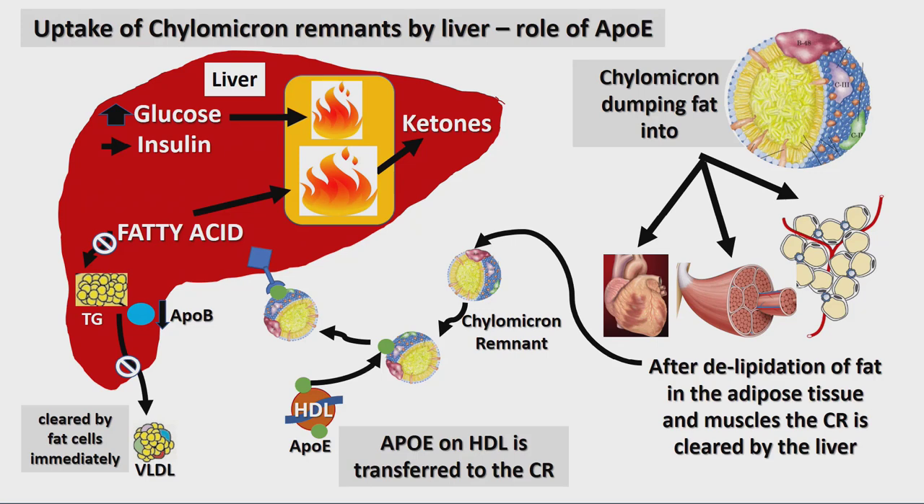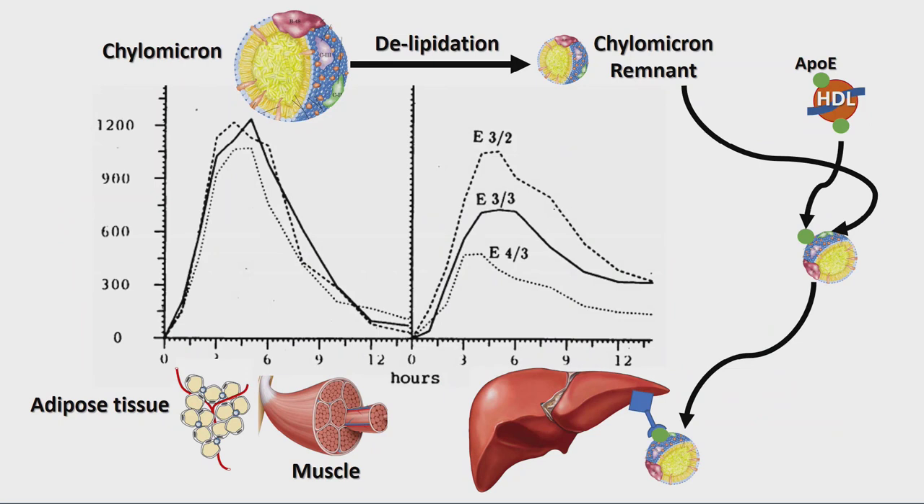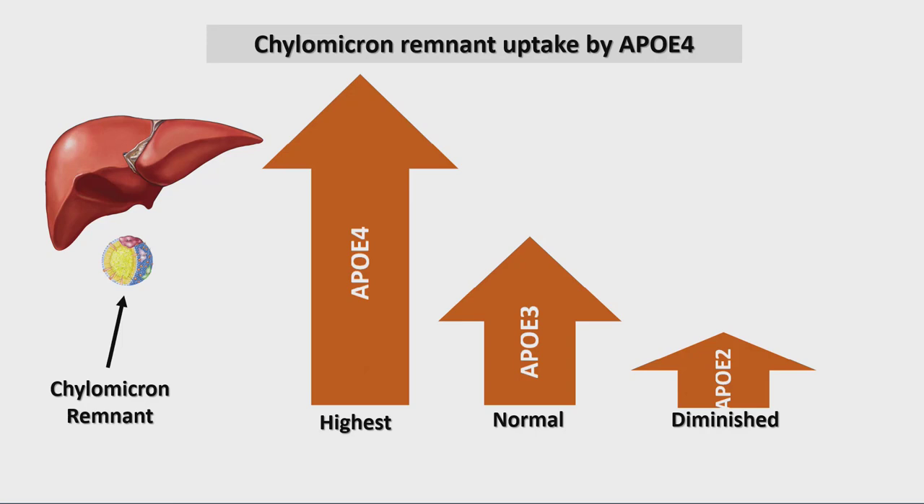The liver is responsible for clearing the chylomicron remnant, which is cholesterol-rich. How well you clear this chylomicron remnant depends on whether you are ApoE2, ApoE3, or ApoE4. If you are ApoE4, the liver basically sucks up the chylomicron remnants very quickly. It doesn't do it well if you are ApoE2, and ApoE3 is somewhere in the middle.